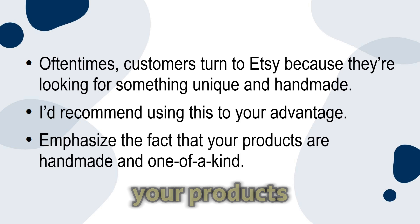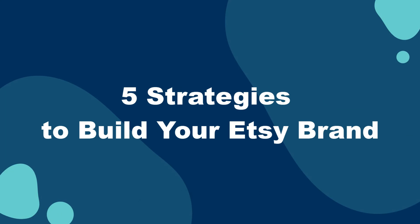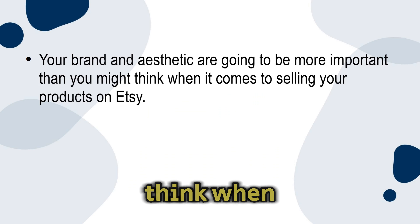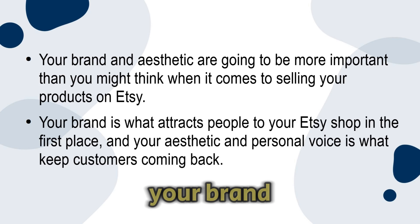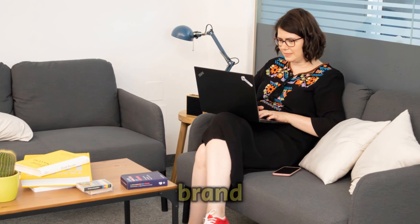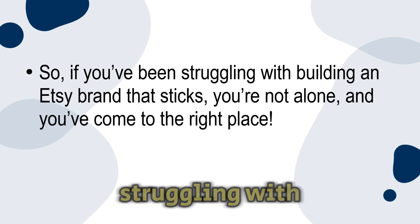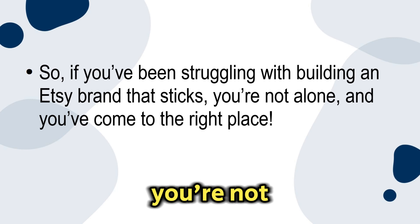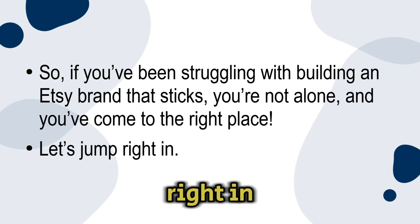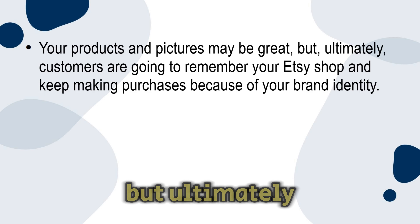If you're an artist — whether you're into painting, crocheting, or making custom stickers — selling your creative works isn't always easy, but thankfully Etsy makes the process a lot easier. Oftentimes customers turn to Etsy because they're looking for something unique and handmade, so I'd recommend using this to your advantage and emphasizing the fact that your products are handmade and one of a kind. In this next section, I'll be going over five strategies for building your Etsy brand. Your brand and aesthetic are going to be more important than you might think when it comes to selling your products.